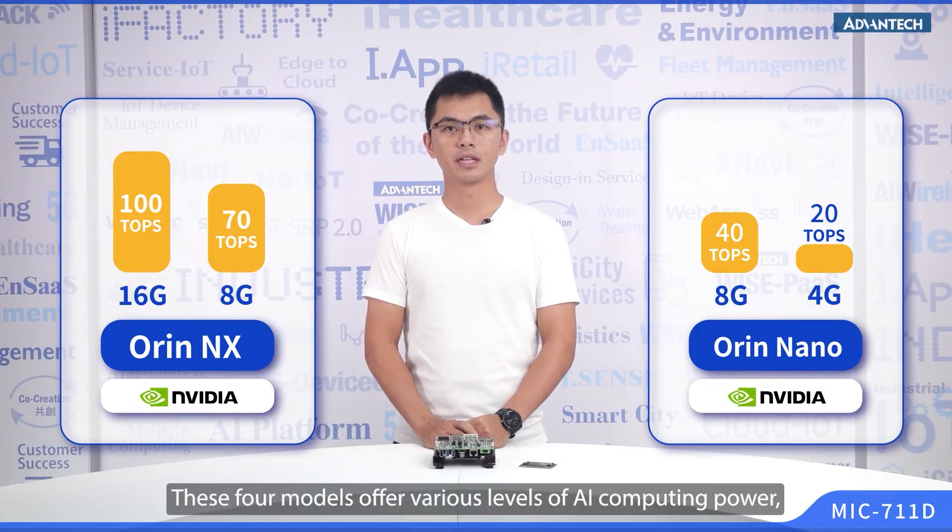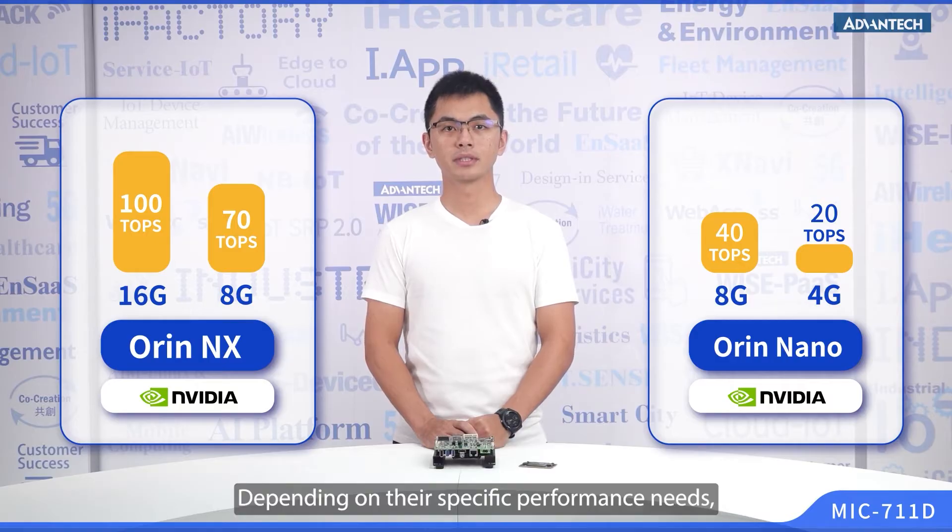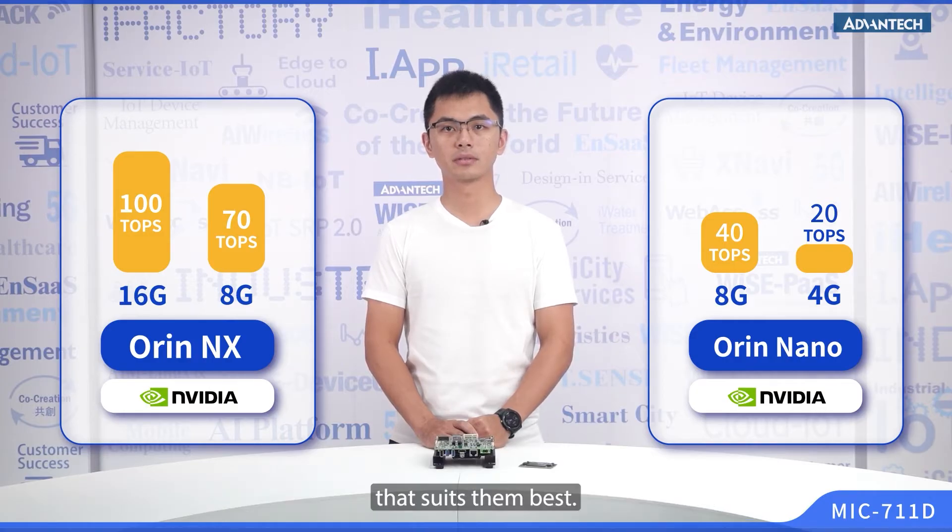These 4 models offer various levels of AI computing power ranging from 100 TOPS to 20 TOPS. Depending on your specific performance needs, developers can choose the corresponding specifications that suit them best.